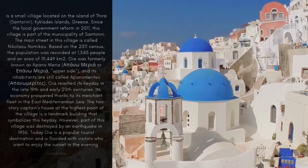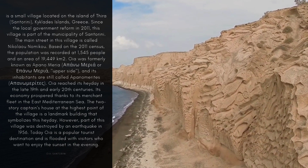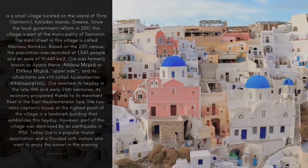It's a small village located on the island of Thira, Santorini, Kiklades Islands, Greece. Since the local government reform in 2011, this village is part of the municipality of Santorini. The main street in this village is called Nikolonomiku. Based on the 2011 census, the population was recorded at 1,545 people and an area of 19,449 square kilometers.